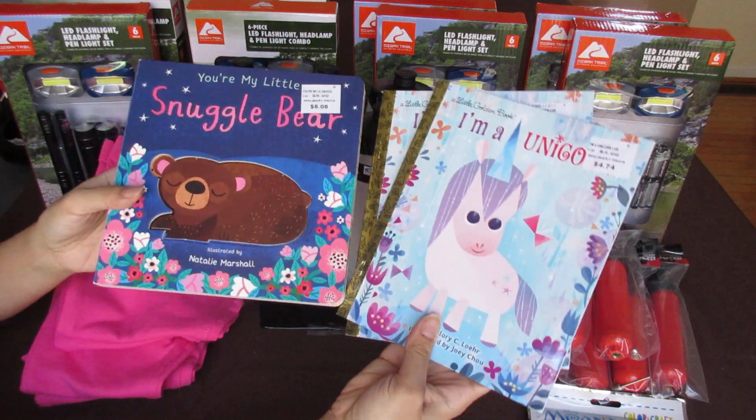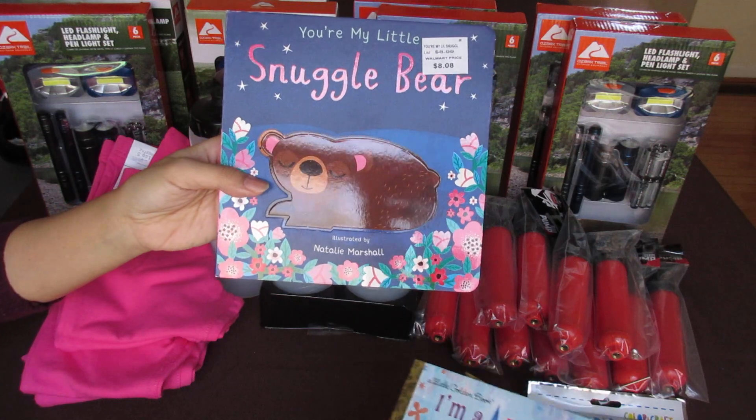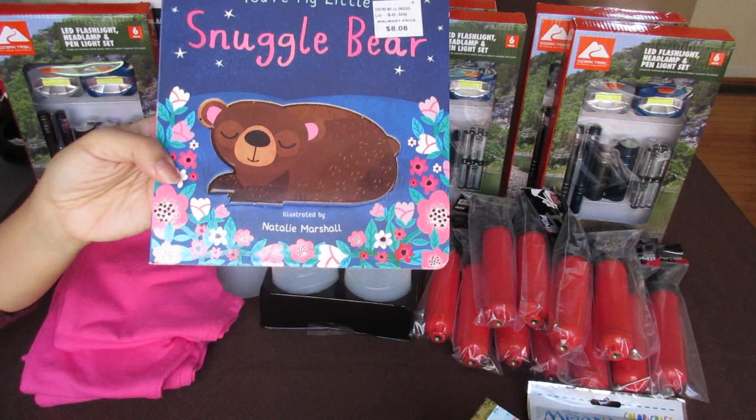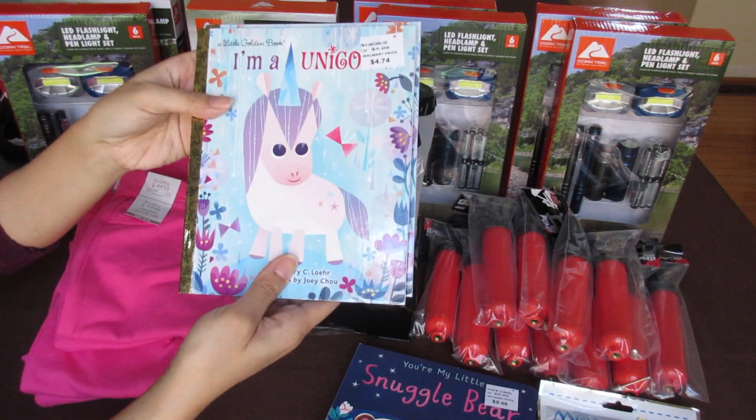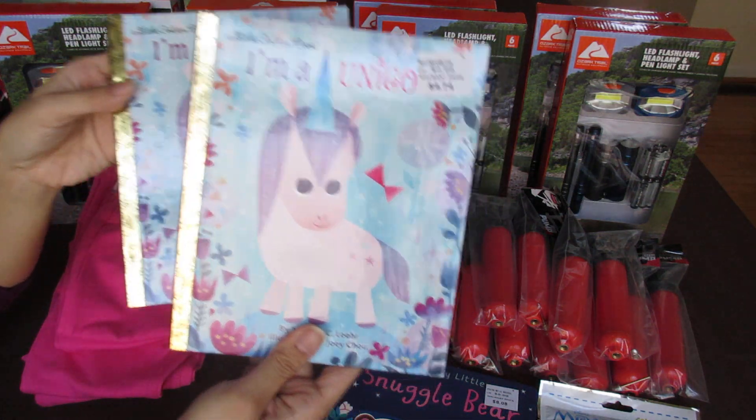These are found at the book section. Snuggle Bear was $8.08 and I got it for $0.80. And 'I'm a Unicorn' was $4.74 and I got it for $0.47 each.